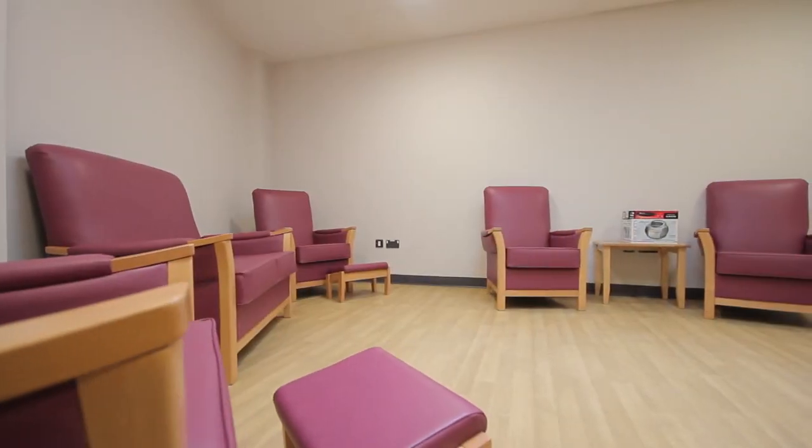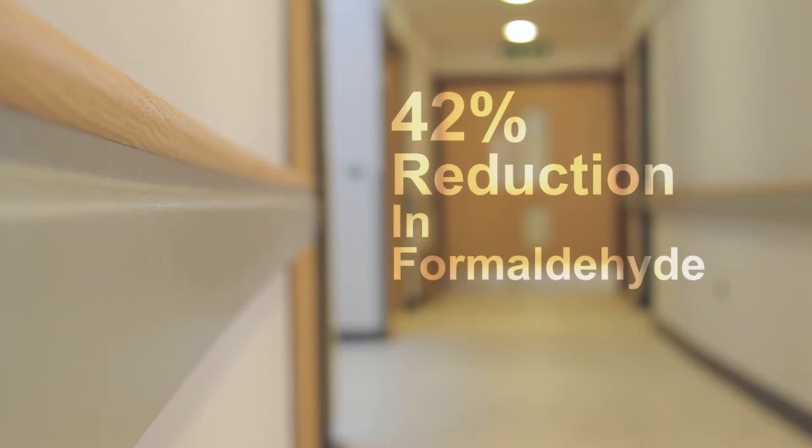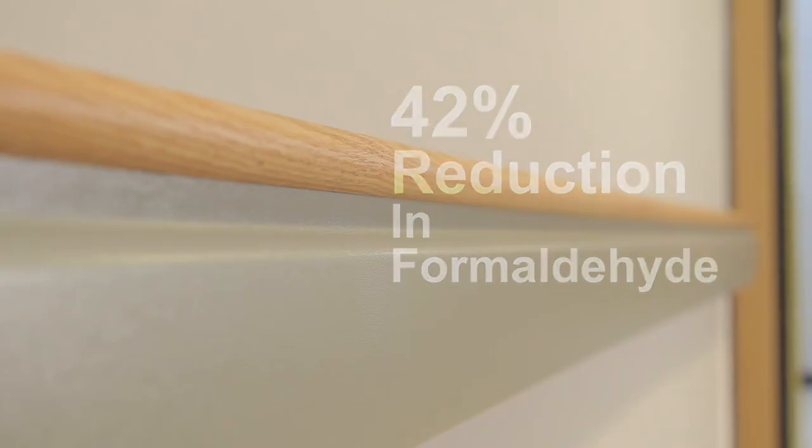We chose Active Air on this project after testing by British Gypsum in the main hospital. They did two rooms — one with standard products and another with Active Air products. The Active Air products produced a reduction of 42%. This is a great innovation for air quality, which is why we chose the product.